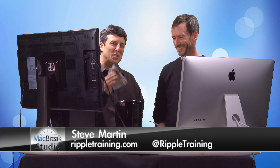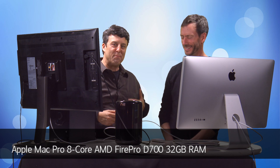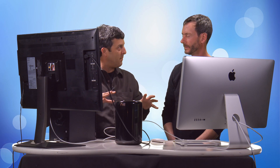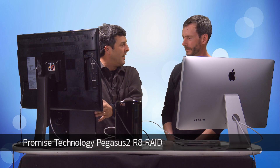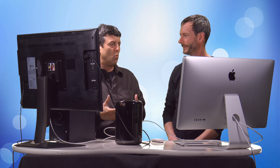Welcome back to MacBreak Studio. I'm just shining up my new birthday present, my new Mac Pro. So in this lesson, we're going to look at and examine the performance of this setup with the Mac Pro and this Pegasus R8. And I think you want to talk a little bit about just out of the box, what can this thing do?